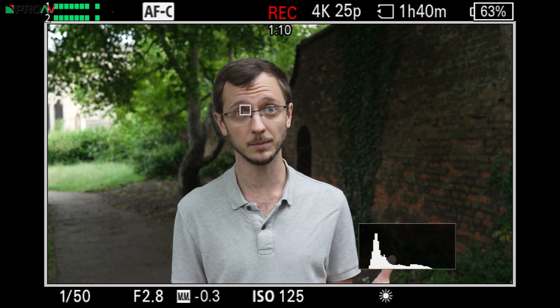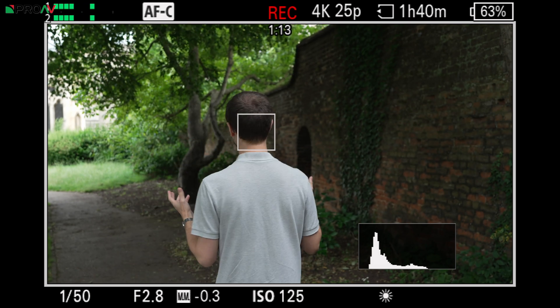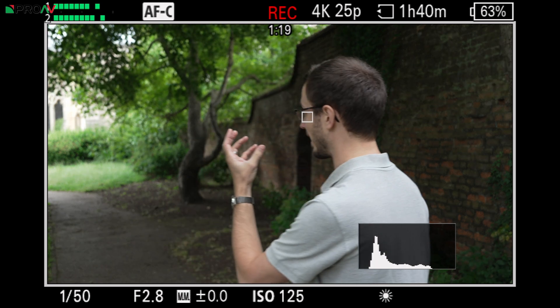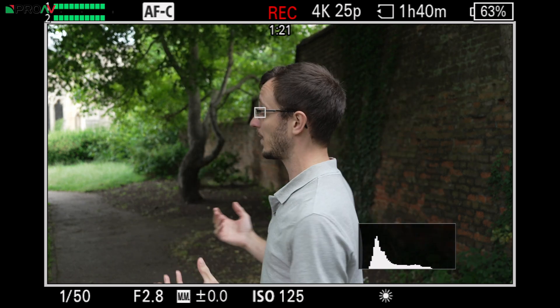The other big thing is autofocus tracking. You can see it's locking to my eye, which most cameras with or without the AI chip can do, but as I move around it should be tracking a box around my head and tracking me as a person. It should also be able to tell where my eye is even when it can't really see it — all of which is really impressive and makes a huge difference to autofocus capability in these cameras.